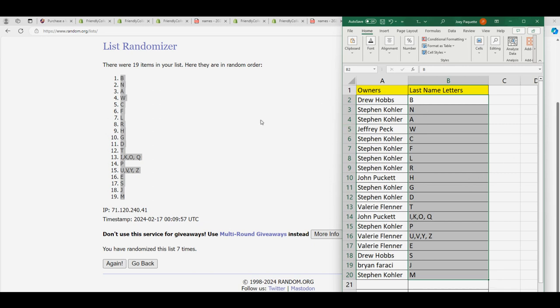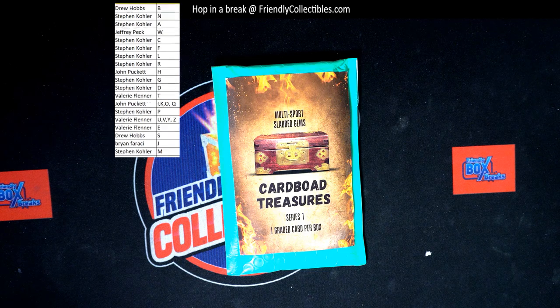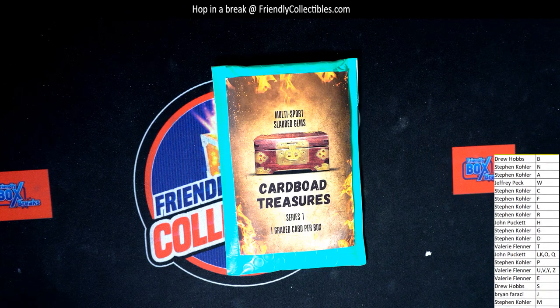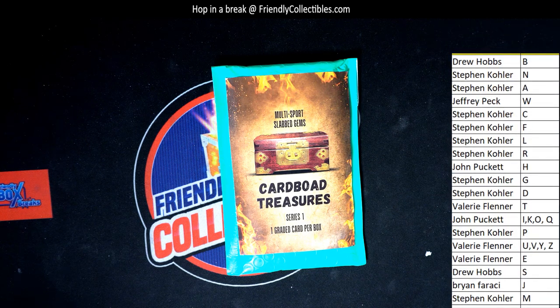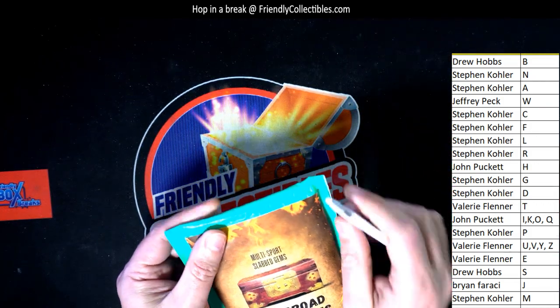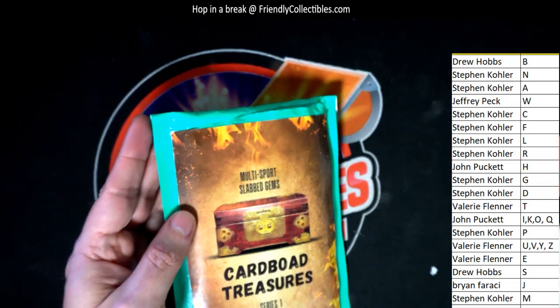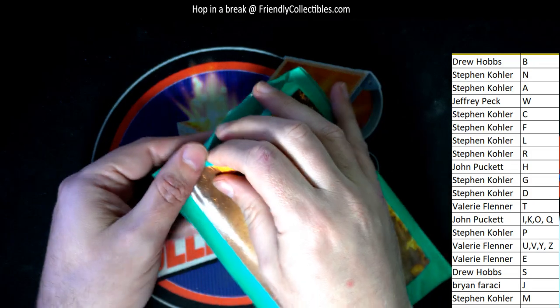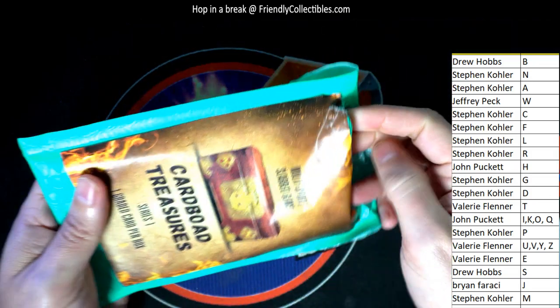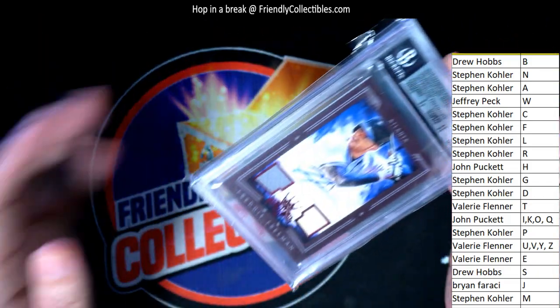Alright, let's do this thing. What's it gonna be coming out of here in the multi-sport Slab Gems? Multi-sport — it's gonna be football, baseball, basketball, maybe hockey. I don't know, it could be golf. What is it gonna be? Who's it gonna be? Good luck everybody in this box break right here.